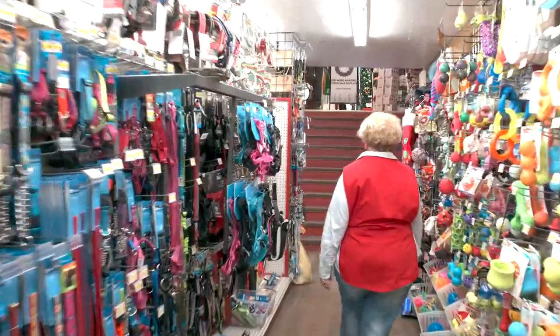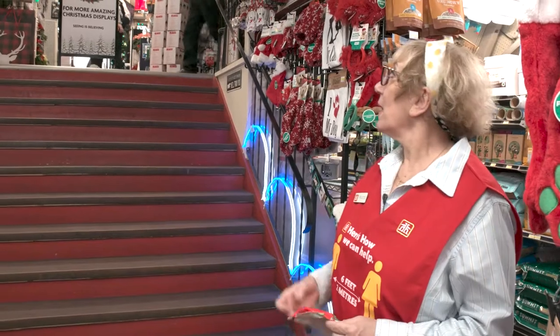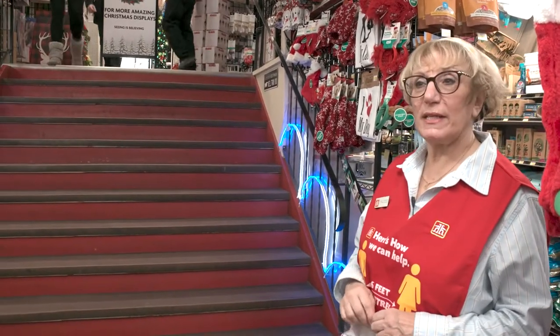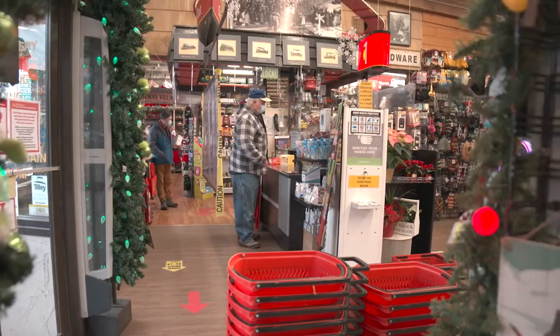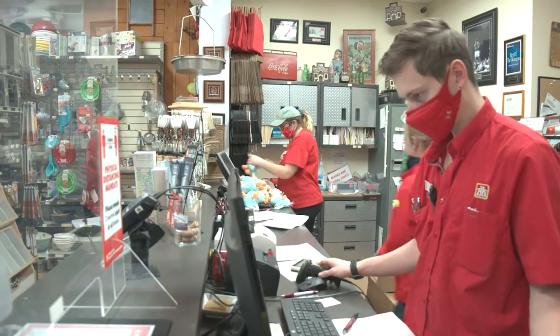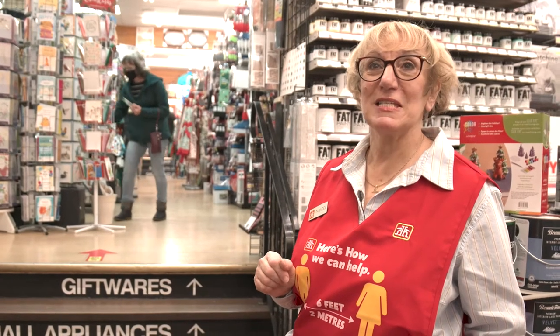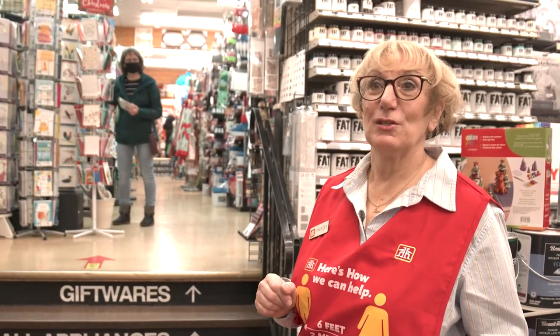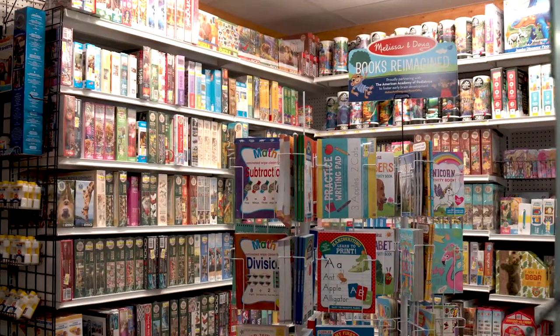At one time there was just a small door letting people come down to the basement, but we really wanted to widen it to invite people down. The upper level actually used to be offices, but we've kind of turned it into a shopping haven for kids and parents alike.